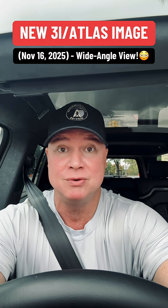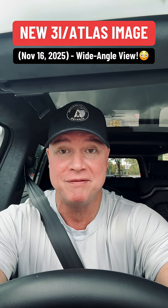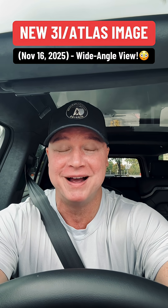NASA is expected to release their own high-res images soon, hopefully this week. This thing is getting more interesting every single day. It's a cool way to start a Monday, no matter what. I'll keep you posted as more data and images drop.